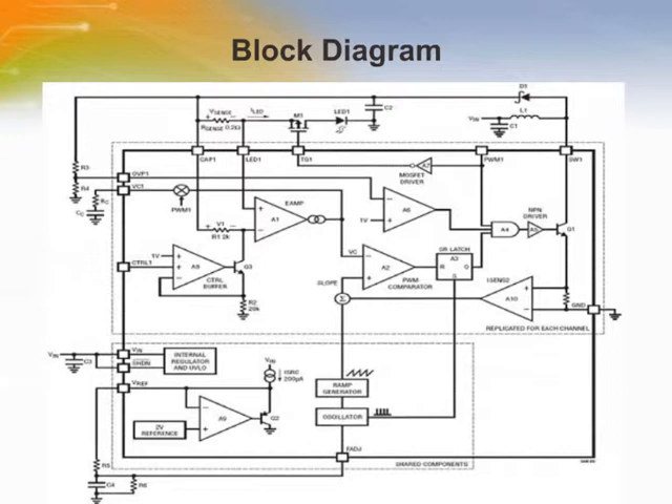If the SHDN pin exceeds 1.5 volts, the internal bias circuits turn on. The switching regulators start to operate when the respective PWM signal goes high. The start of each oscillator cycle sets the SR latch A3 and turns on power switch Q1. The signal at the non-inverting input of the PWM comparator A2 is proportional to the sum of the switch current and oscillator ramp. When the slope exceeds VC, A2 resets the latch and turns off power switch Q1 through A4 and A5. In this manner, A10 and A2 set the correct peak current level to keep the output in regulation.